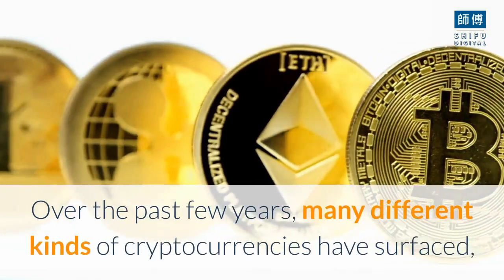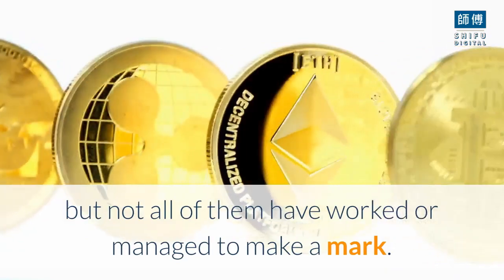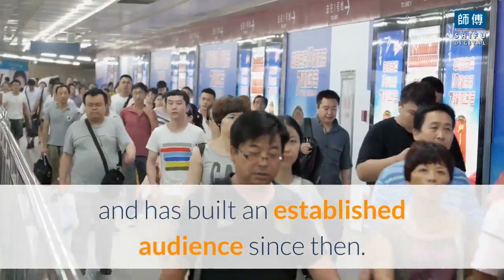Over the past few years, many different kinds of cryptocurrencies have surfaced, but not all of them have worked or managed to make a mark. VeChain is a type of cryptocurrency founded in China in 2015 and has built an established audience since then.